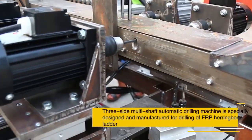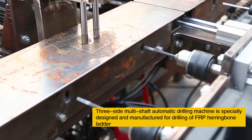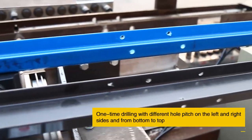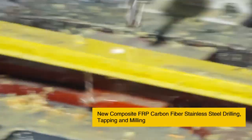The three-side multi-shaft automatic drilling machine is specially designed and manufactured for drilling of FRP herringbone profiles. One-time drilling with consistent co-pitch is performed on the left, right side, and from bottom to top.